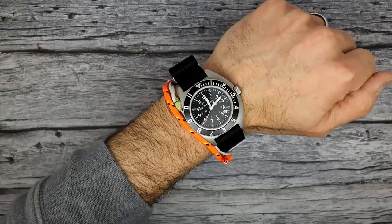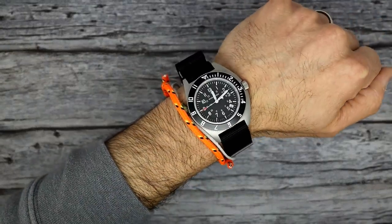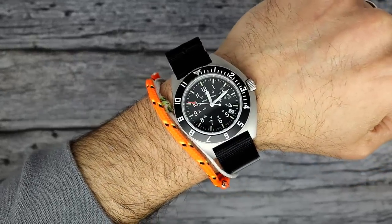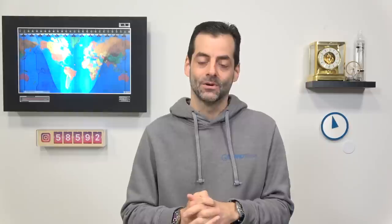My other wrist has that Marathon stainless steel navigator. Cannot believe the buzz this thing attracted from tremendous names in online watch blogging. I've been wearing mine for a couple of weeks now. Super comfortable, lightweight, looks great, very functional, and an extremely accurate quartz movement — like half a second a day. Pretty cool. Anyway, that's what I've got on my wrist.